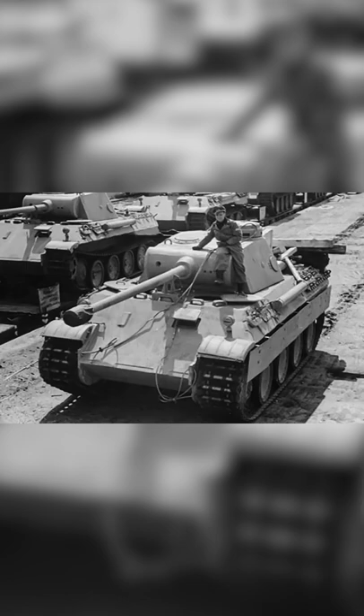It wasn't until 1944 that the Panther received improved versions and became a source of fear in battle.